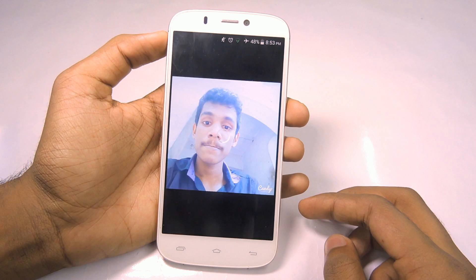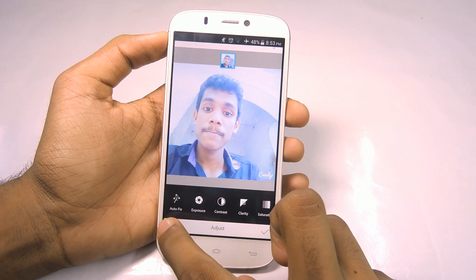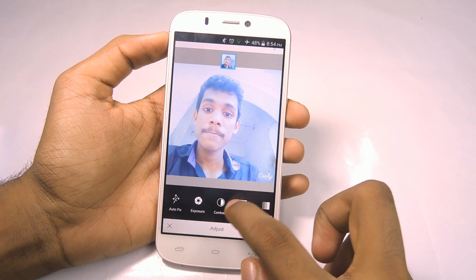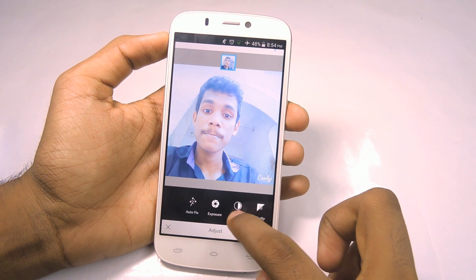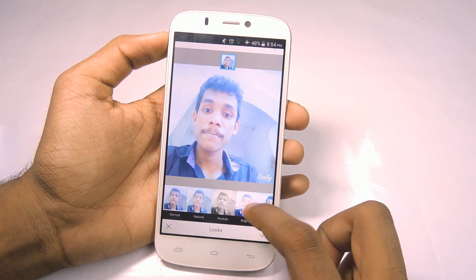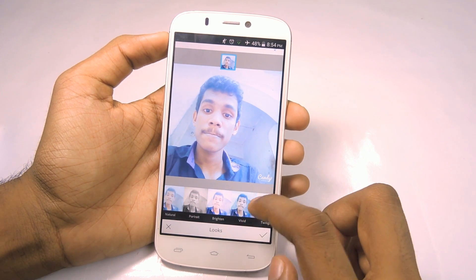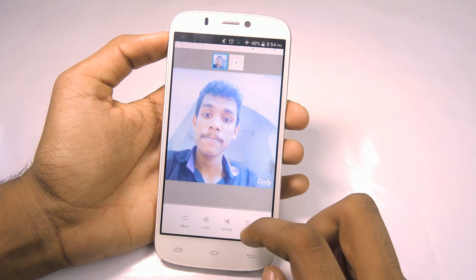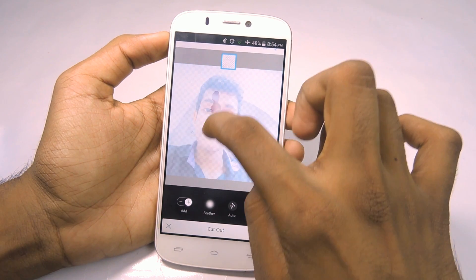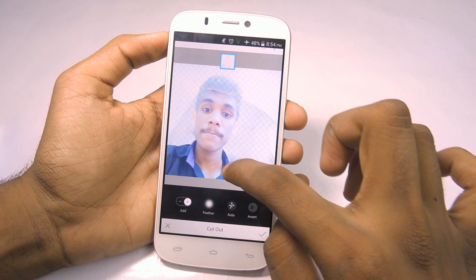On the bottom there are some options: Adjust, Looks, Cutout, and Crop. In Adjust you can auto-fix the color of the picture, or manually adjust exposure, contrast, clarity, and saturation. Looks is a collection of classic filters. The key feature of this app is Cutout — you can cut out parts of a picture. You can also add new layers by selecting the plus icon on the top, and you can crop pictures too. Of course it is not powerful at all, but it will do the job.